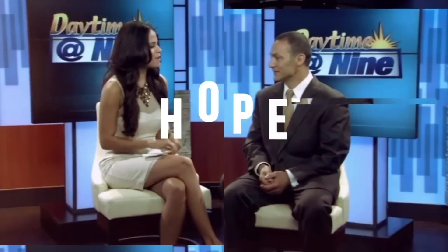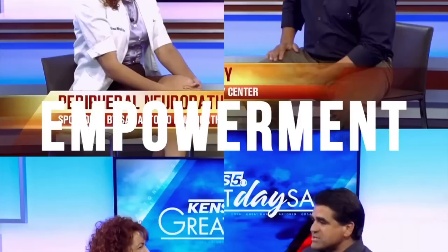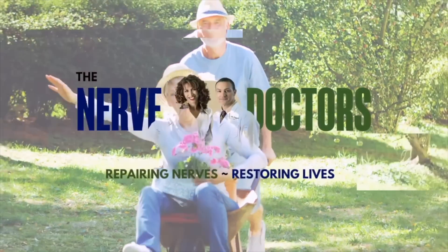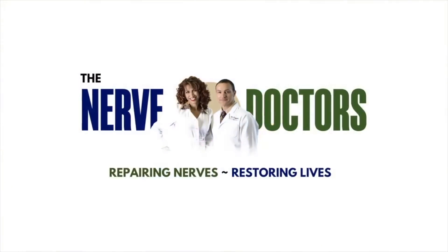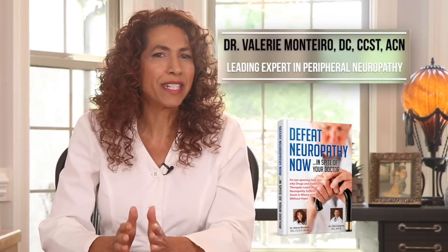You don't want to miss this. Hey, health warriors, Dr. M here. If you're ready to conquer your peripheral neuropathy and start living again, subscribe to our channel and don't forget to click on the bell to get notified as soon as we publish new content. Now let's dive in.